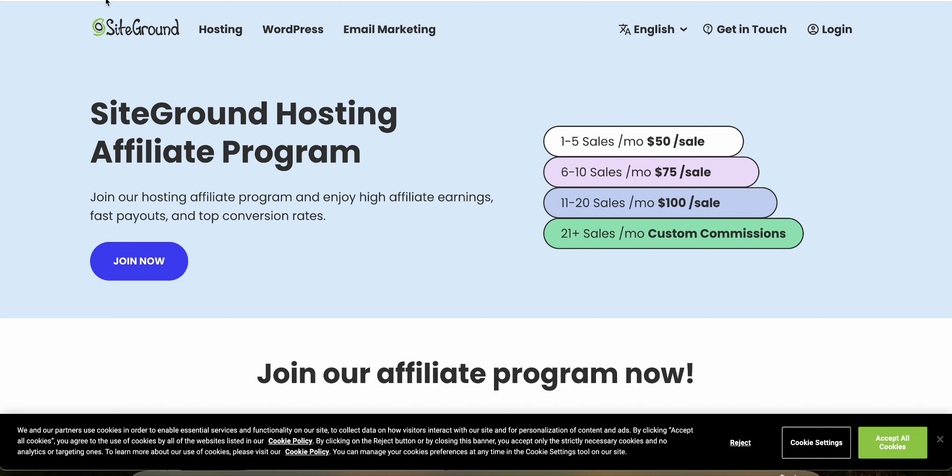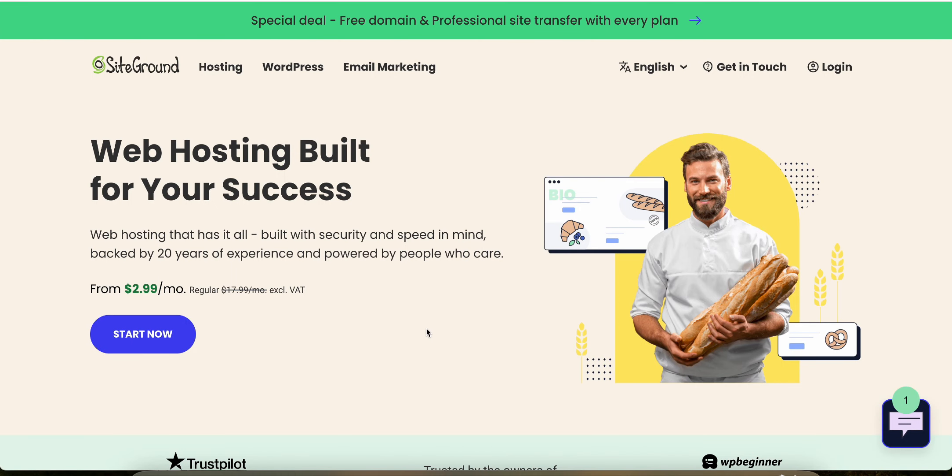You can definitely make a lot of money with SiteGround as an affiliate if you have an audience that you're providing value to and they're signing up. I would recommend trying it out yourself before you become an affiliate, so you know what you're talking about. You can actually get started now using the link in the description below.